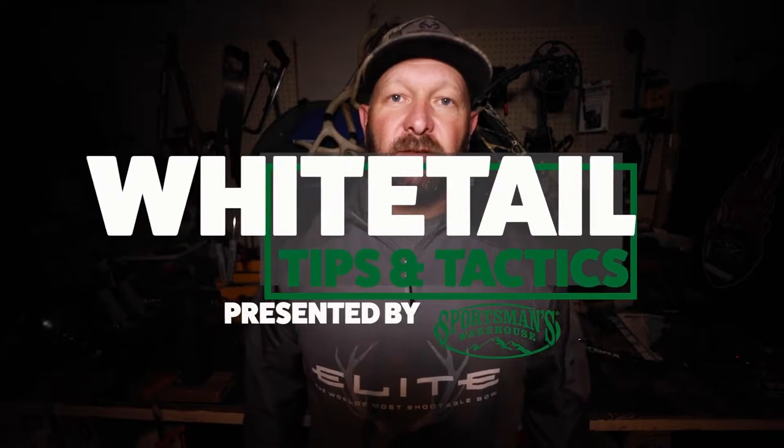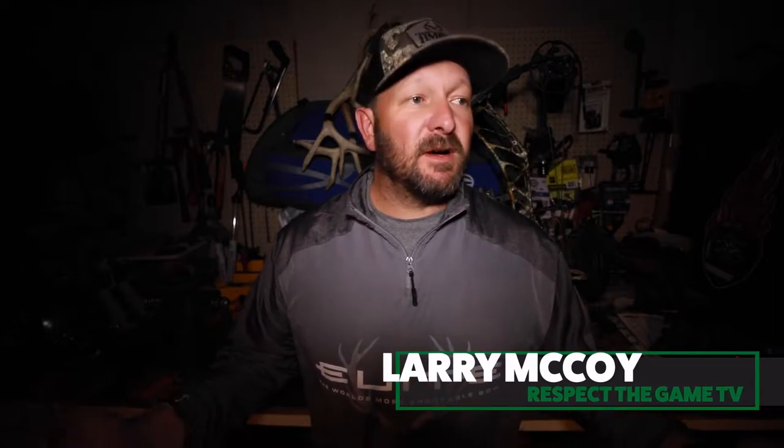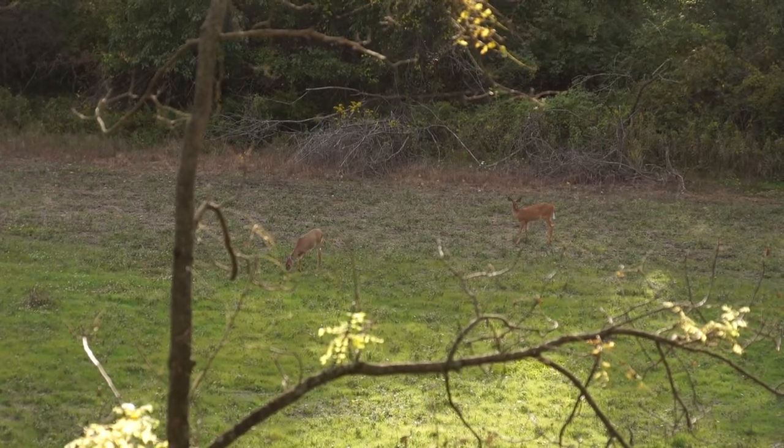Welcome to this episode of Whitetail Tips and Tactics brought to you by Sports Into Warehouse. It's October and the weather's changing — whitetail bucks have lost their velvet and food sources are changing. With shrinking daylight hours, bucks tend to turn nocturnal, moving at night. Your trail cameras are probably showing a lot of nighttime movement, and that's normal this time of year. What you want to key in on is those food sources.